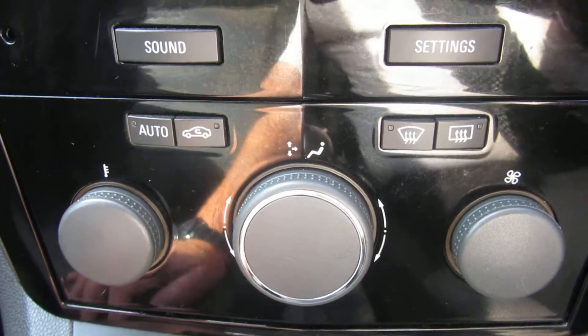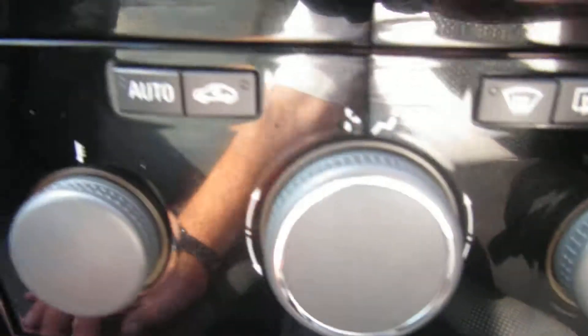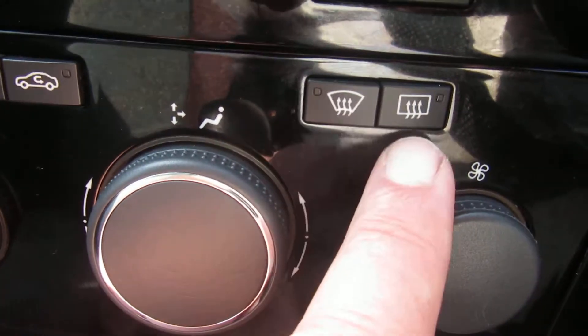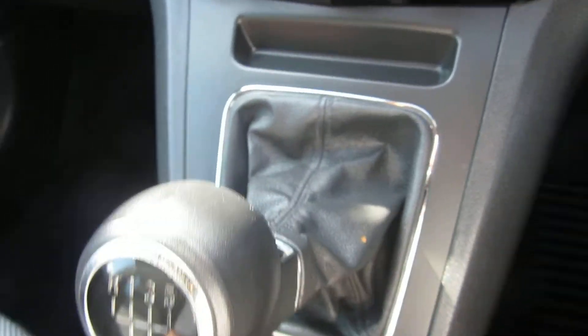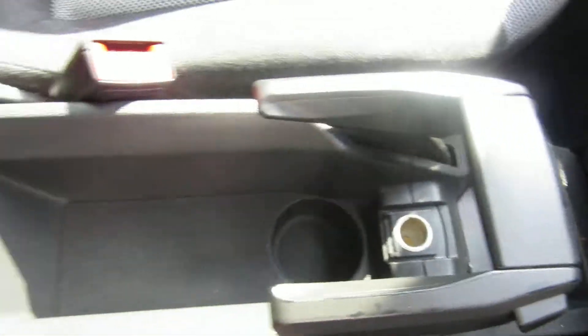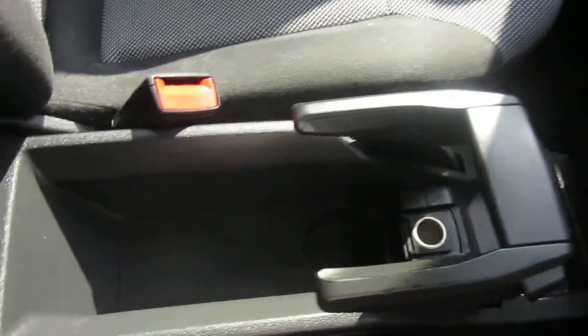Coming down to the heater control, which is actually climate control. You've got quick-clear front and rear screens. It's a five-speed manual gearbox. You've got an auxiliary port just at the bottom there, and a power point behind the handbrake. The handbrake — it looks like something out of Top Gun!